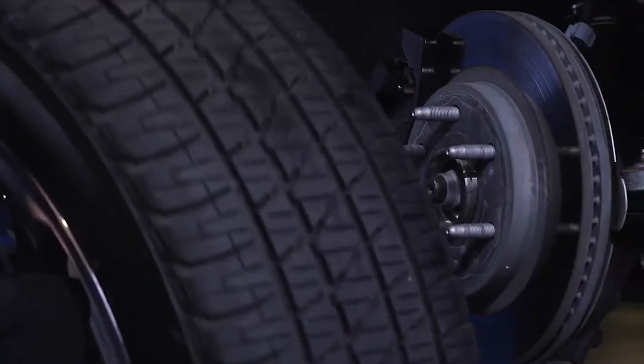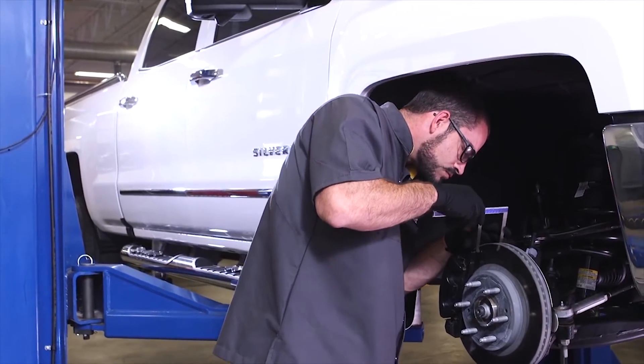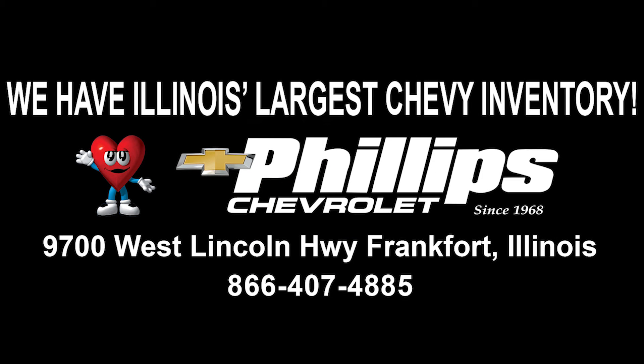Whether you need brake service or replacement, your Chevrolet-certified service technicians can help you get safely and confidently back on the road. Call or click to schedule your next service visit with us.